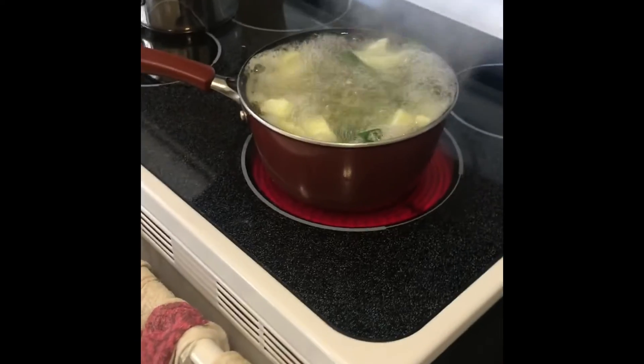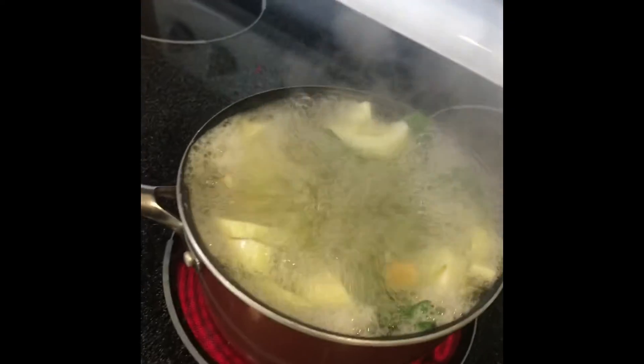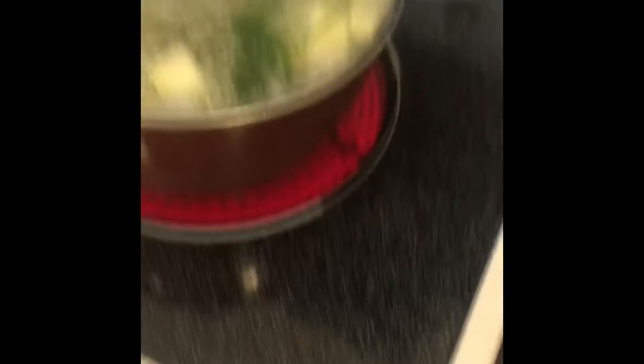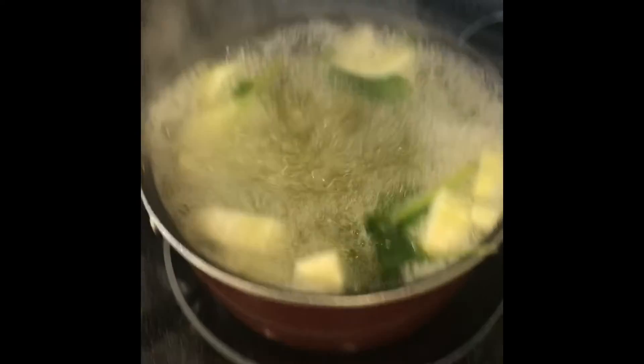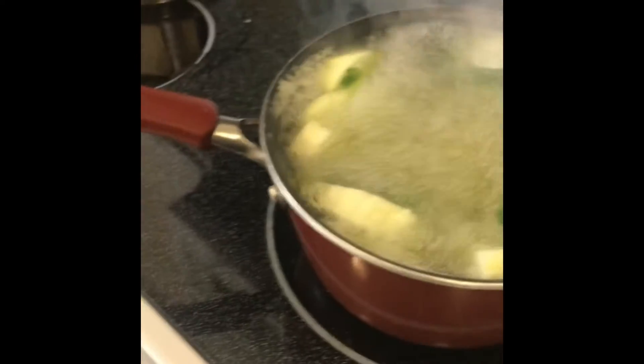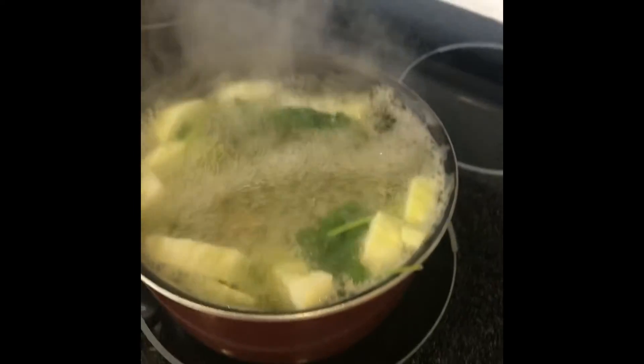I usually let it boil for about 30 minutes. Alright everyone, we're back after 30 minutes. It's boiling now so I turn it off and leave it until it cools down so I can blend it. I'll see you guys in probably about another half hour.